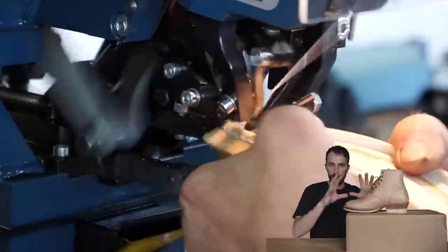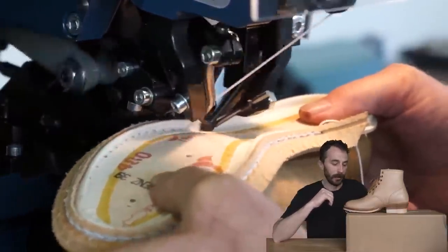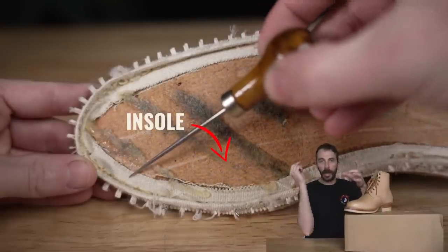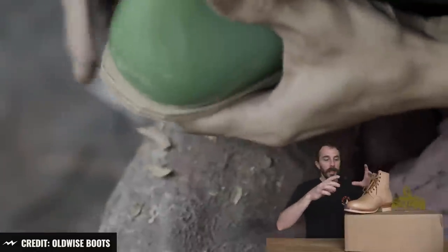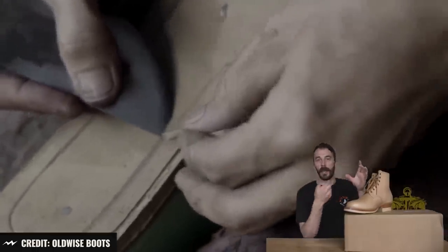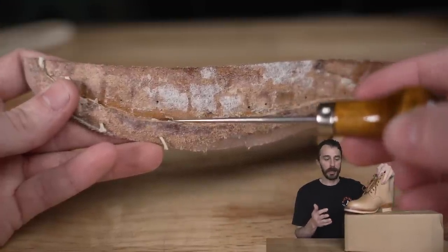Most American made boots in this price range have a big machine that sews everything together, but these are, as far as I know, all hand stitched — which is pretty crazy. One big difference with this Goodyear welted construction from Indonesia that you would never know unless you cut one in half: most Goodyear welted boots have the insole and then a canvas rib attached to the bottom that the welt is sewn to. With this style of boot, the leather insole is so thick that they're able to cut a channel into the actual leather itself instead of attaching a canvas rib, and then they sew the welt into the insole itself.